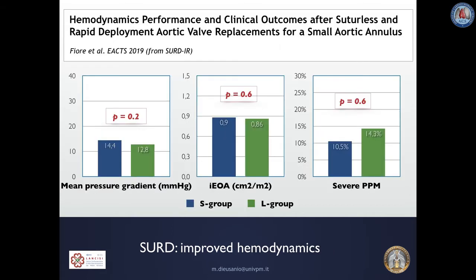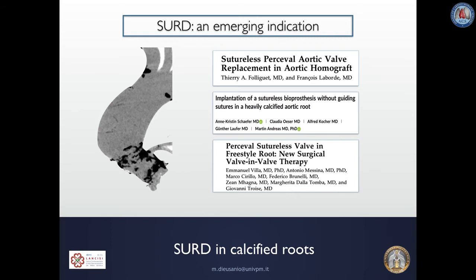Sutureless and Rapid Deployment AVR can be a favorable solution to treat patients with aortic stenosis and a small aortic annulus in order to reduce the risk of patient-prosthesis mismatch. This was confirmed in a recent analysis from our group in which hemodynamic performance and clinical outcomes in patients with small aortic annulus were compared with those with larger annulus. Prosthesis size did not affect patient clinical outcomes, and the risk of severe patient-prosthesis mismatch was lower compared with stented valves.